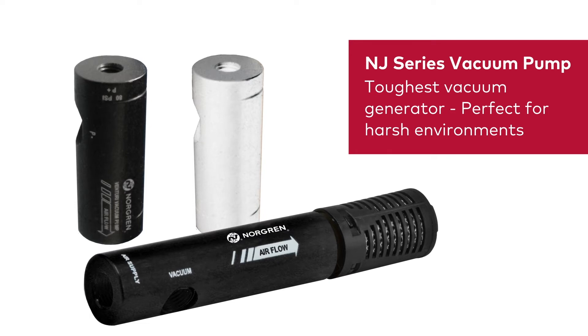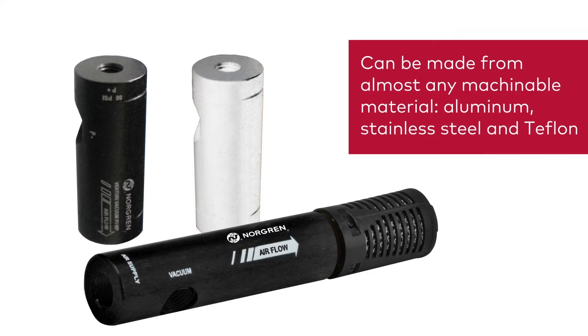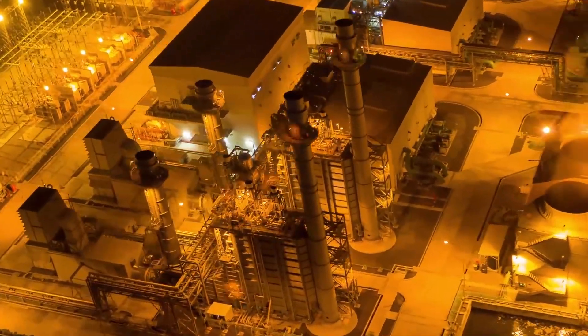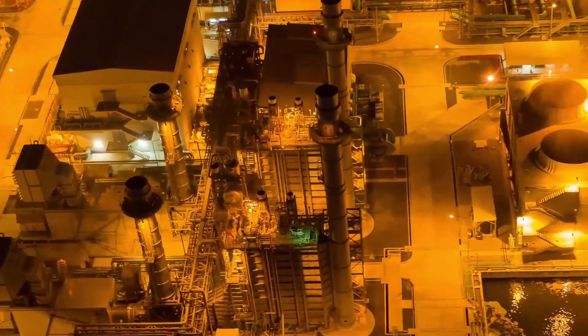Norgren's NJ series cylindrical design is our toughest vacuum generator and is ideal for harsh environments. The NJ series can be made from any machinable material like aluminum, stainless steel, or Teflon. The single material design makes it great for use in gas analyzers or environments with harsh chemicals.